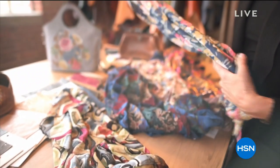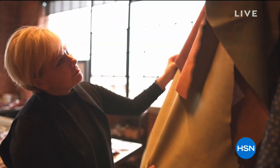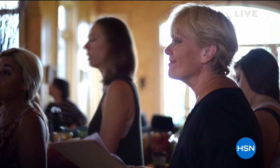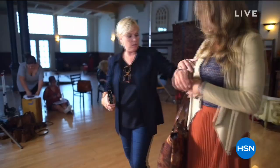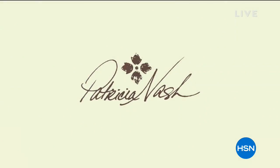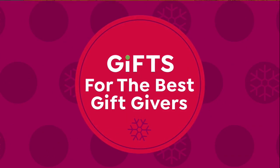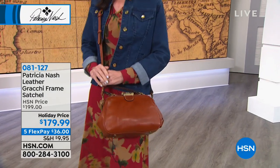Patricia Nash. These designs, inspired by her world travels, truly bring us the finest when it comes to luxury handbags. 100% genuine leather, gorgeous handcrafted detail - every bag is a true work of art, and we still have some amazing things to share with you in our second hour.